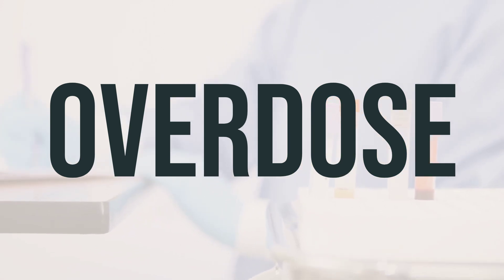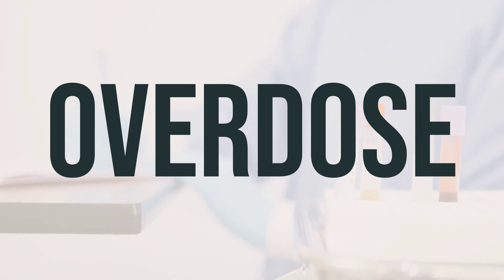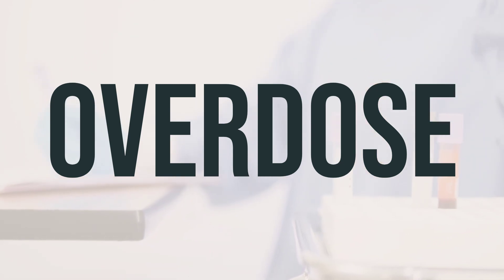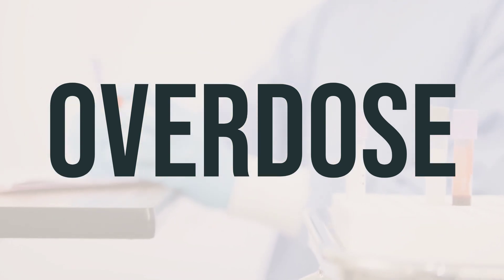If someone has taken too much Zontivity and is experiencing severe symptoms like fainting or difficulty breathing, it's important to seek immediate medical attention. In the US, you can call your local poison control center at 1-800-222-1222, and in Canada, you can call a provincial poison control center.